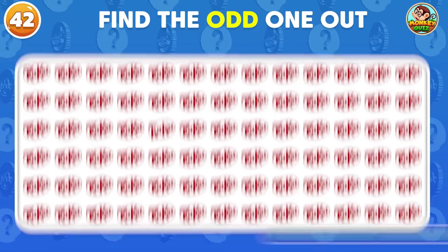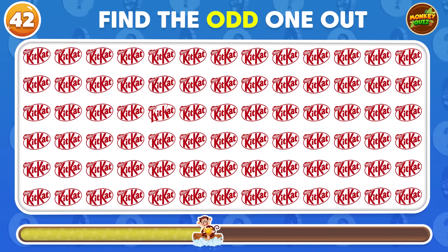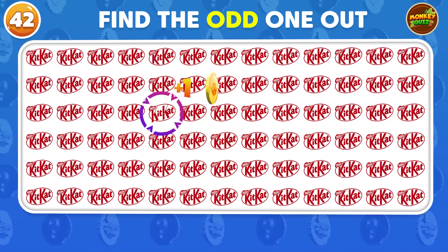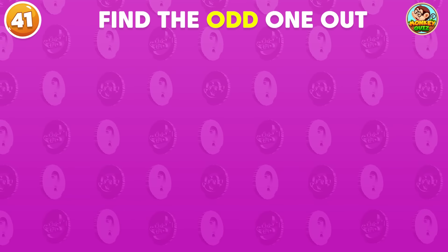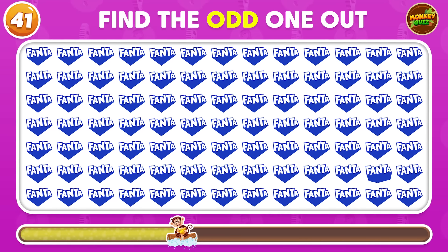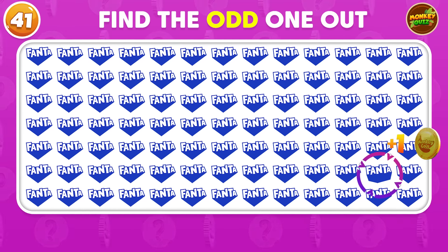Find the odd one! This one is the odd one! Find the logo that is different from the rest — it's right here!